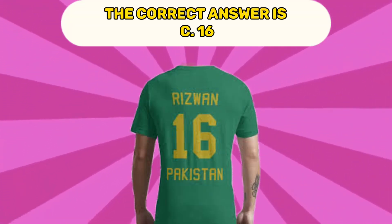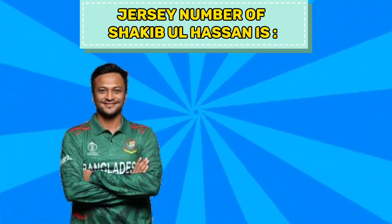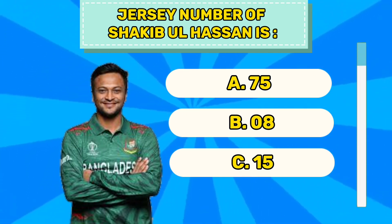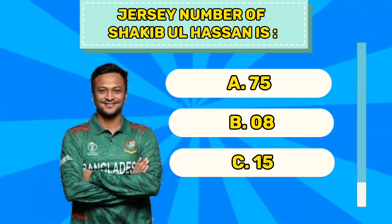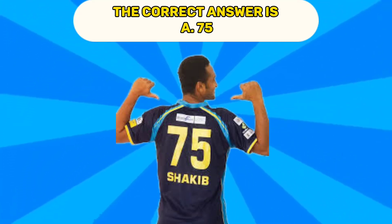The correct answer is C 16. Question number fourteen. Jersey number of Shakib Al Hasan is A 75, B 08, C 15. The correct answer is A 75.